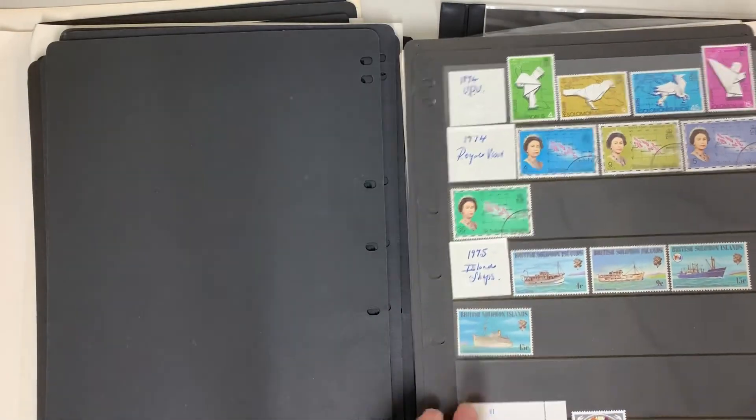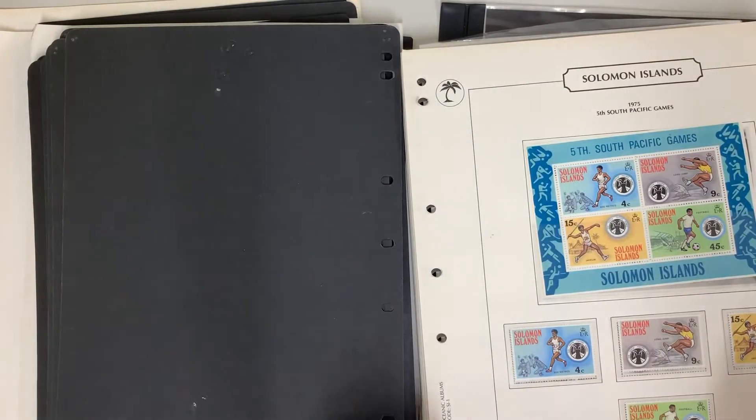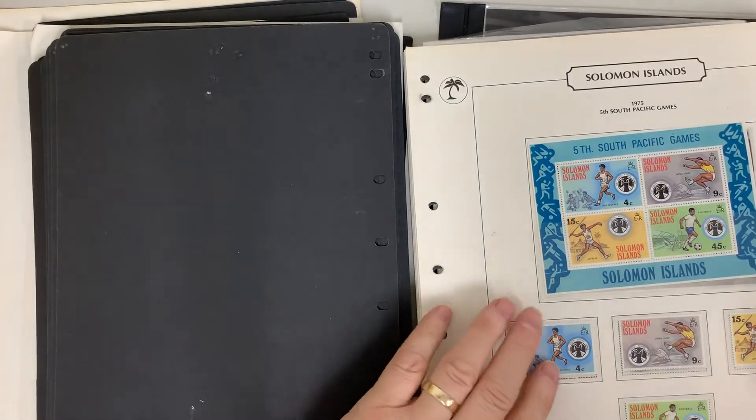So, let's go. And then the QEII issues, virtually complete.